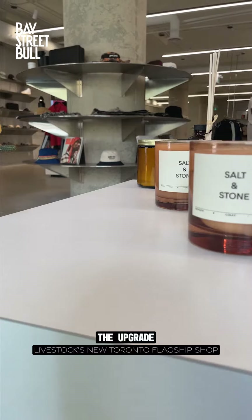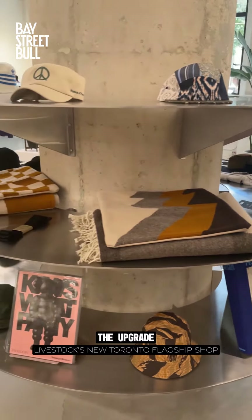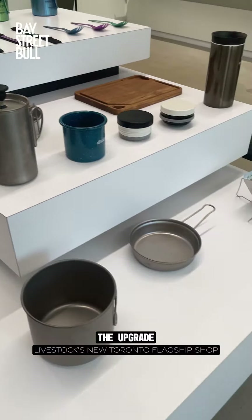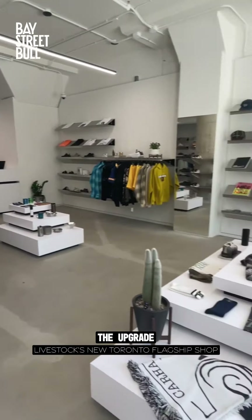The shop also carries candles, accessories including hats and sunglasses, and even books. So if you're in the downtown Toronto area it's definitely worth a visit, because you just might find that perfect summer upgrade sitting on the shelf.